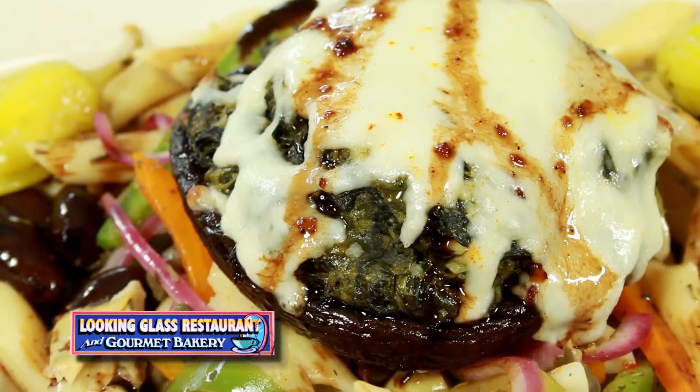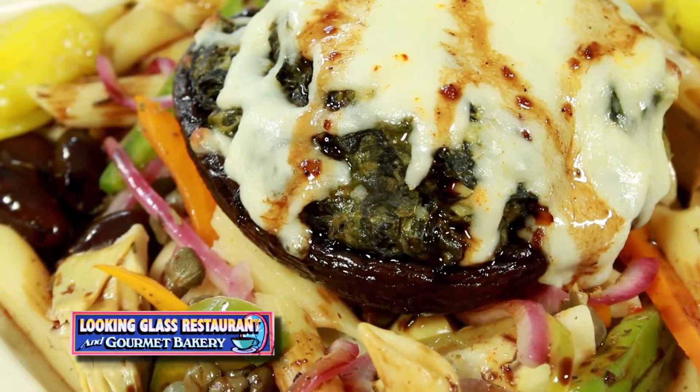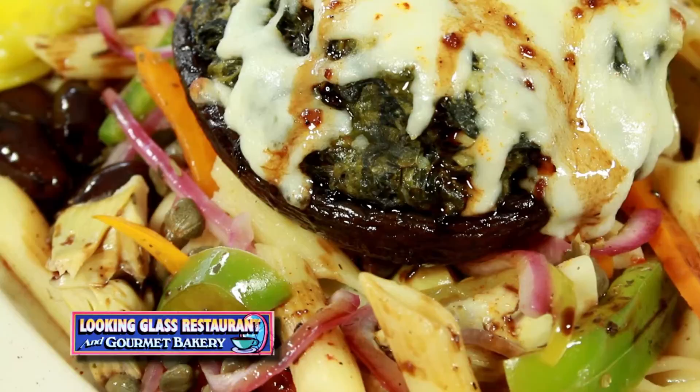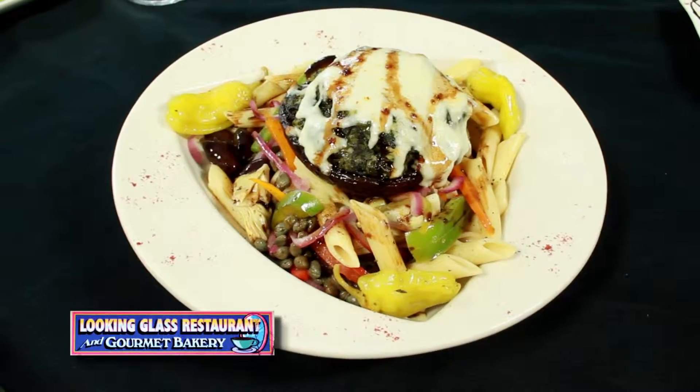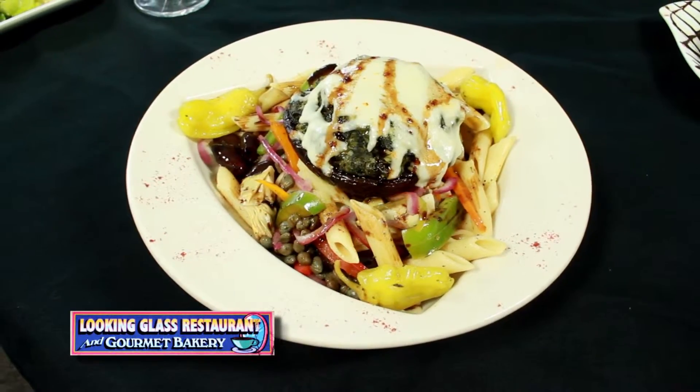What we have in front of Paul is our famous portobello garden. The portobello garden is a penne pasta, and then we have Mediterranean vegetables with capers, our black olives, our pepperoncini peppers, and other ingredients. We sauté everything in some olive oil, some white wine, and then we throw the penne pasta in and steam it.